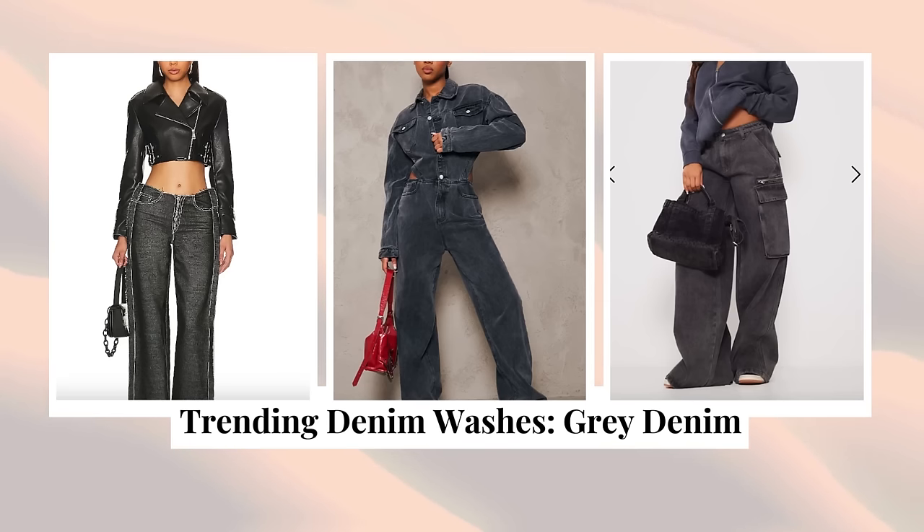The next wash that is trending — not my personal favorite — is gray wash jeans. That's just because I don't like the color gray; it doesn't look good on my skin tone. I like to look glowy, and gray tends to wash me out. However, if you are a gray lady and gray is your spirit color, this is your time to shine — gray is going to be everywhere. A couple of great places to look: ASOS and Pretty Little Thing have had some really great options for more laid-back styles.